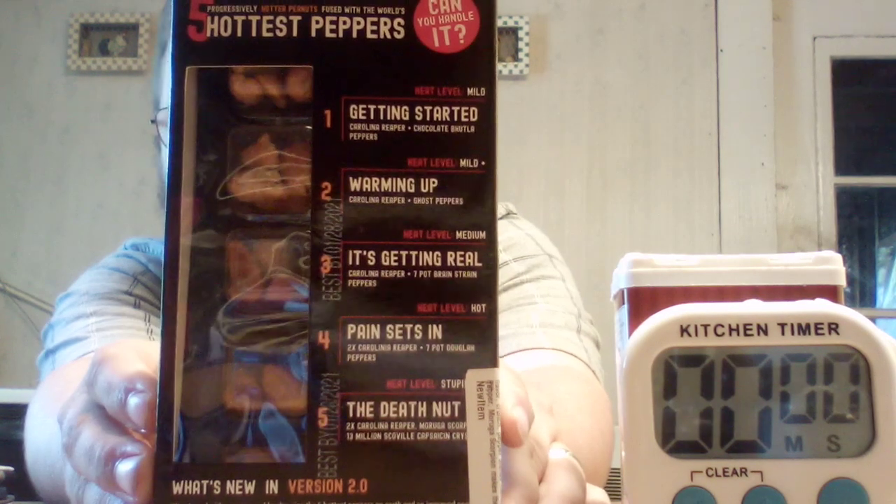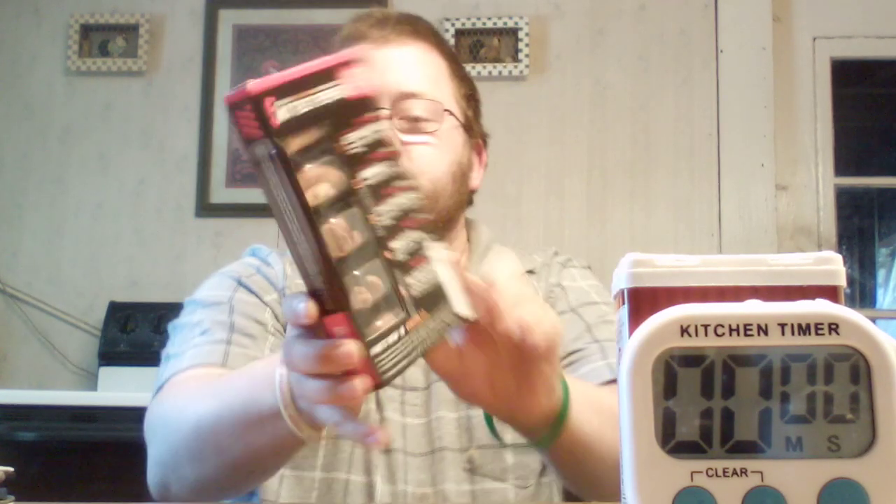That's what that side looks like — you've got five different levels. Level one heat level is mild, it says 'Getting Started,' Carolina Reaper plus chocolate Bubblegum peppers. Level two heat level is mild plus, 'Warming Up,' Carolina Reaper plus ghost peppers. Level three, 'It's Getting Real,' Carolina Reaper plus seven pot brain strain peppers, heat level hot. Level four, 'Pain Sets In,' 2x Carolina Reaper plus seven pot Douglah peppers. And level five is the Death Nut — 2x Carolina Reaper, Moruga Scorpion, and 13 million Scoville capsaicin crystals.